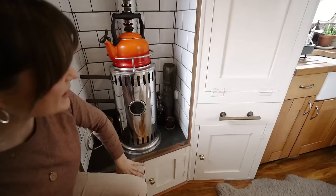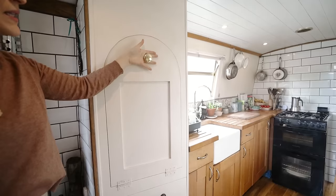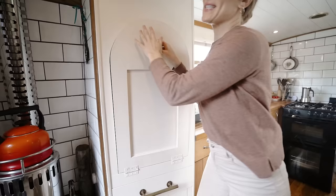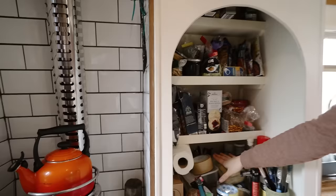Just to the side of the diesel heater we have even more storage — and this is quite a theme throughout the boat. Now this is one of my favourite original features — it's from what would have been a boatman's cabin. It's a storage area that also doubles as a table. It stores lots of our food and has a little tool section down here — and the butter, which we were hiding for today.